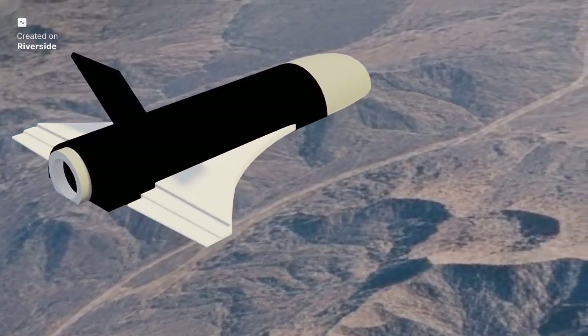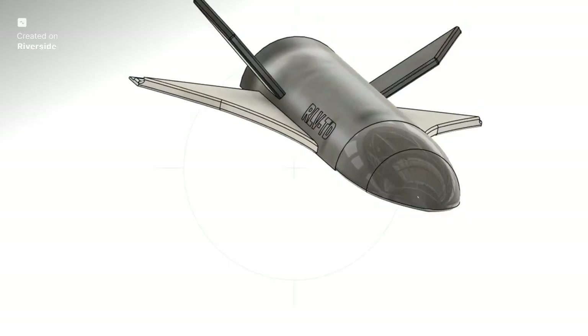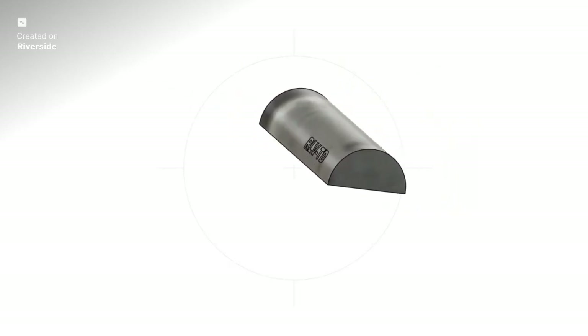What do you think is the biggest engineering challenge for future reusable spacecraft? Let us know in the comments below. And if you found this deep dive fascinating, be sure to like this video and subscribe for more engineering analysis.